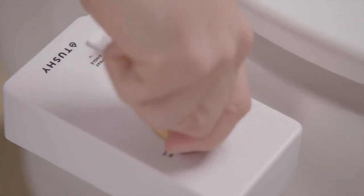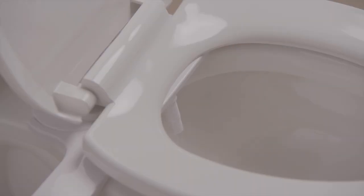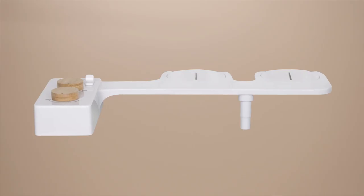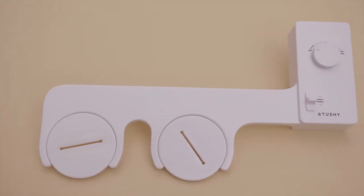It's also the final setting before you turn it off, just to give it one last rinse before the next use. One of the most asked questions from those who are curious about Tushy is, will it fit on my toilet? With our thinner and sleeker design, the Tushy bidet is an even better fit.